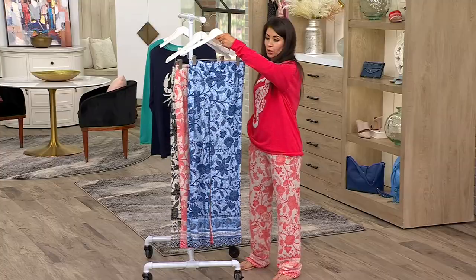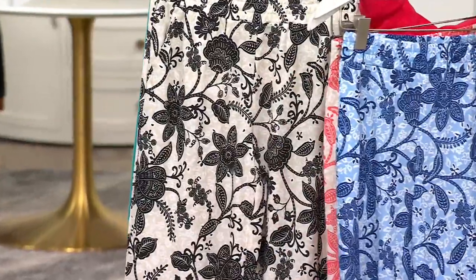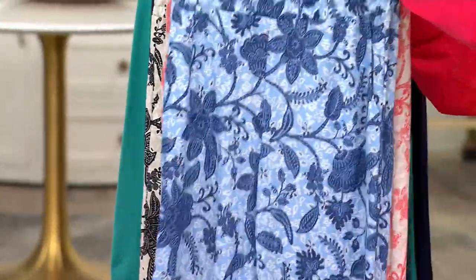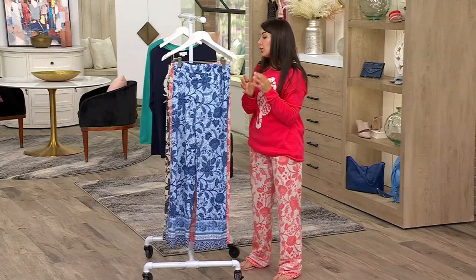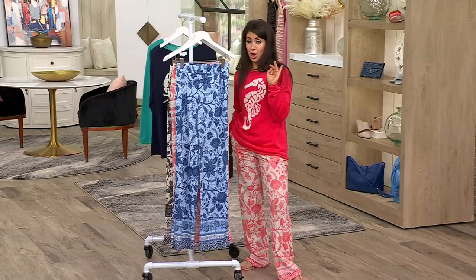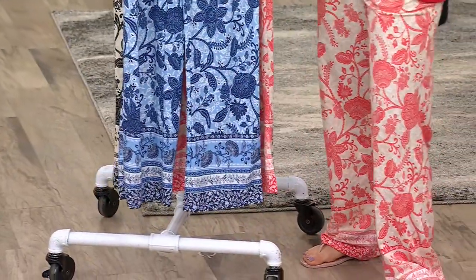Up front is your nautical navy, sunkissed coral — those are the ones I have on — and your black. Your sizing goes from extra extra small to 2X through 5X. You have three inseams available to you. That's why this is my pick of the show, because I don't see pants like this often where you can actually pick your inseam.